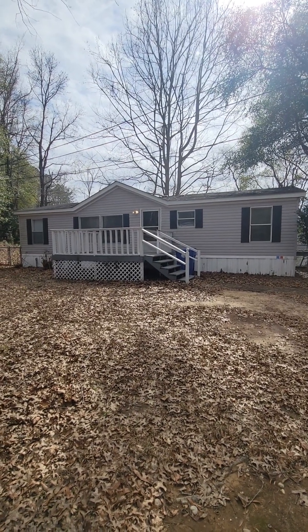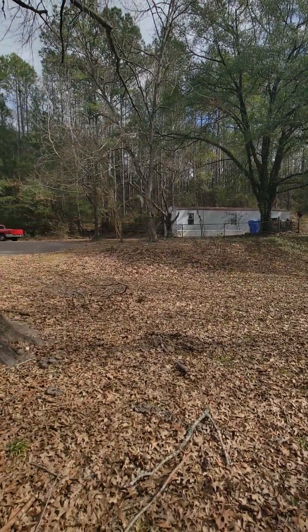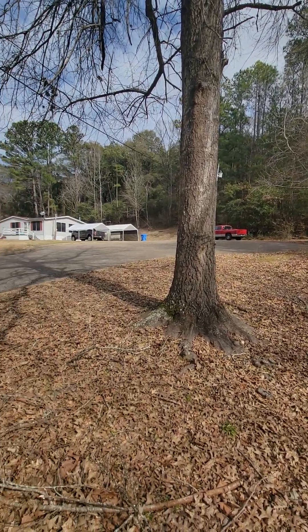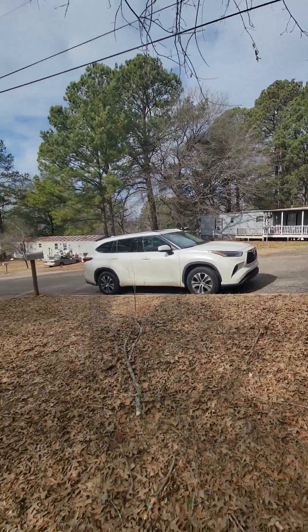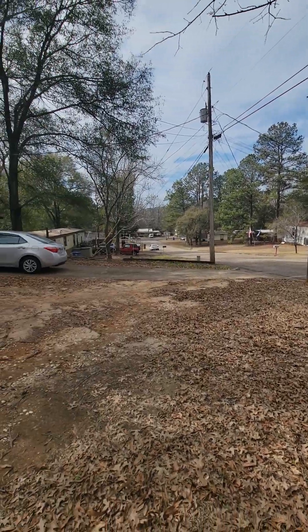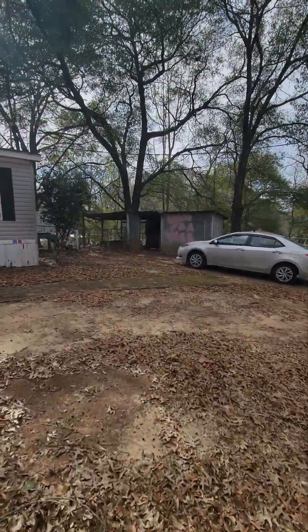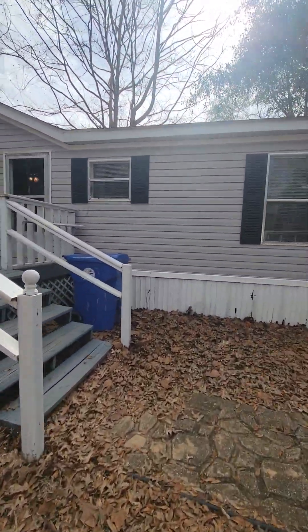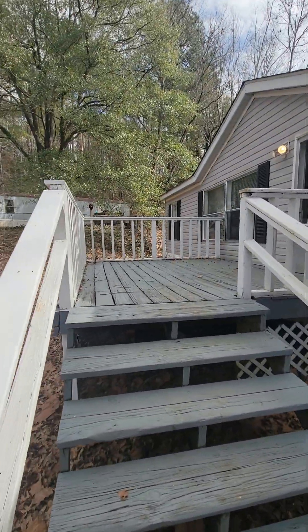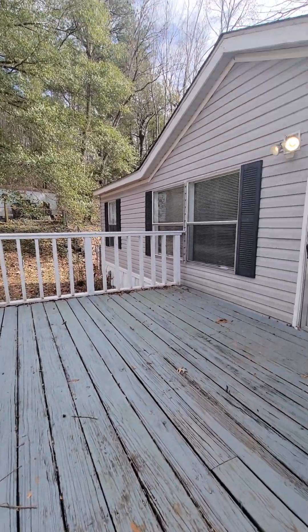We are at 108 LaSalle Court in Prattville. This is at the end of a cul-de-sac. There is a one-car driveway, storage shed, and a good-sized front porch perfect for barbecuing or just having gatherings.